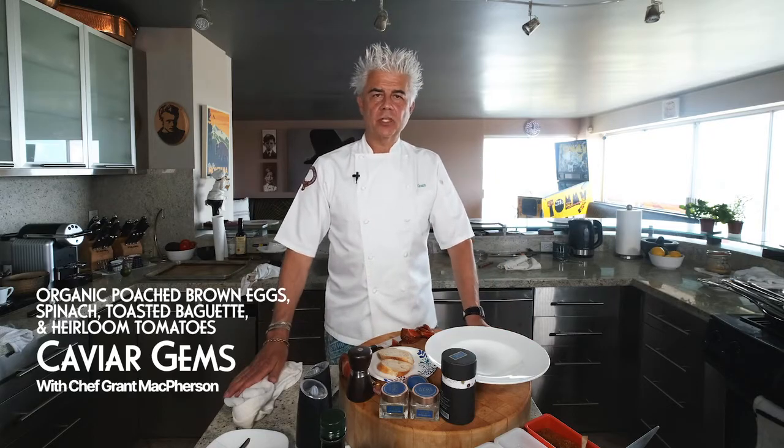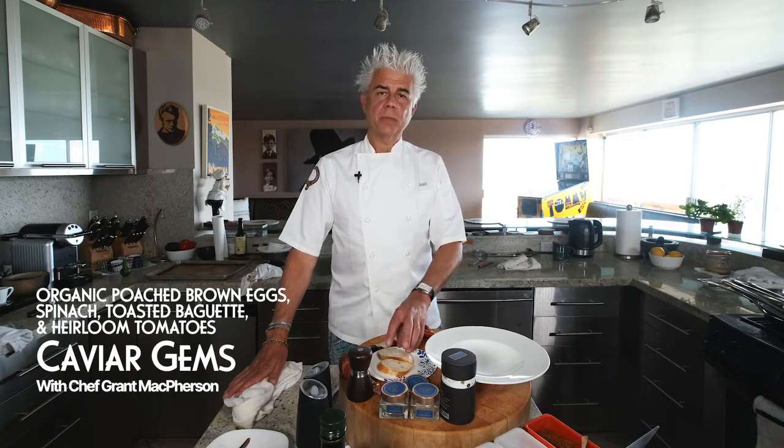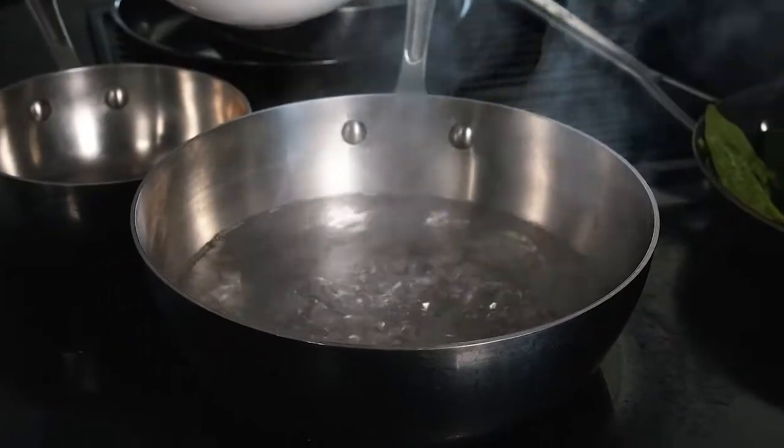Welcome back to Caviar Gems. We're going to do a little poached eggs — a beautiful breakfast item with French baguette, spinach leaf, heirloom tomatoes, and of course poached eggs with organic eggs and Caviar Gems. We've got the water boiling beautifully.